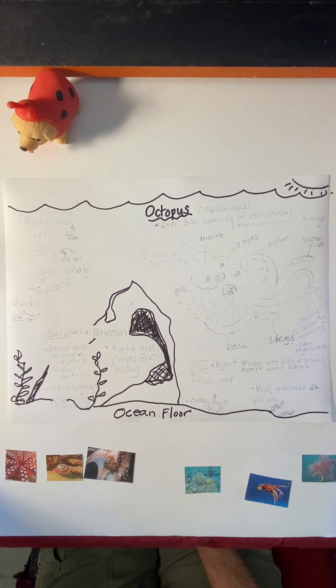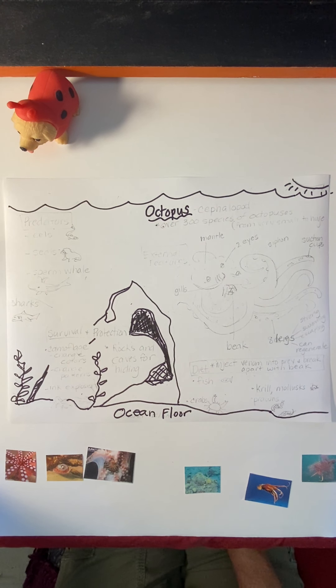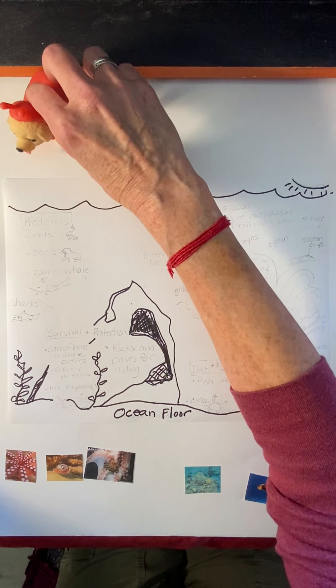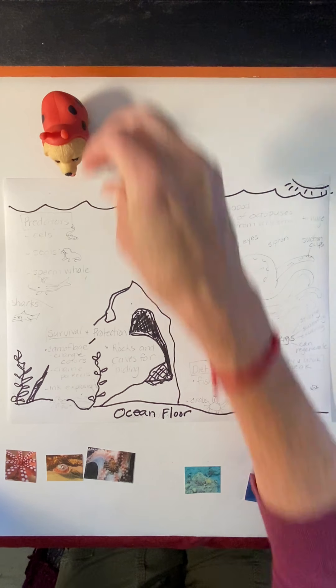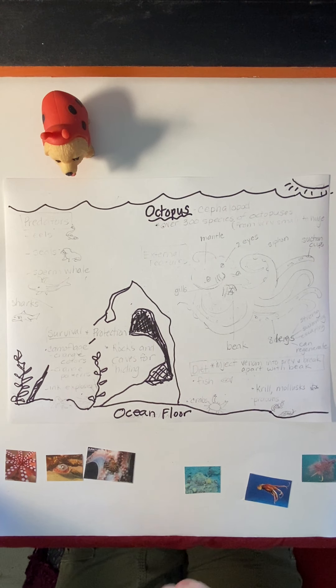As we did with the krill drawn label, we're now going to discuss the external features, the diet, survival and protection techniques, and the predators of the octopus. So I have my little friend here to help me talk. Do you have your friend ready? It could be a little action figure, a doll, a stuffed animal, a pet, or even an adult or sibling. All right, here we go.